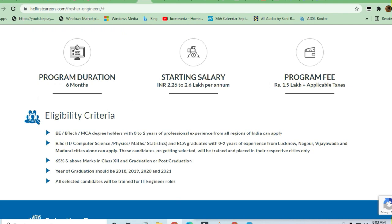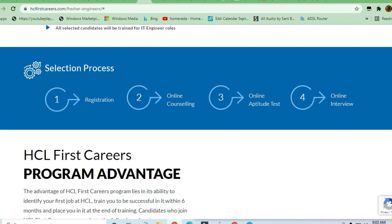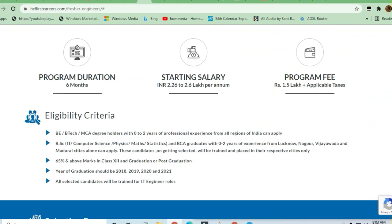The eligibility condition is that you should be from any graduate background like B.Tech, MCA, or a degree holder with zero to two years of experience from the 2018, 2019, 2020, or 2021 batch. BSc in Computer Science, Physics, Maths, Statistics, or BCA graduates can apply. Technical degrees are required since this is an IT engineer role — arts graduates cannot apply.